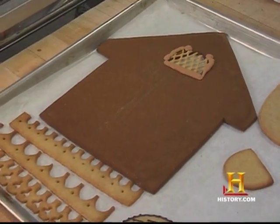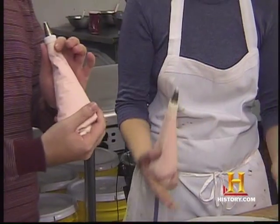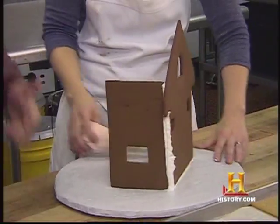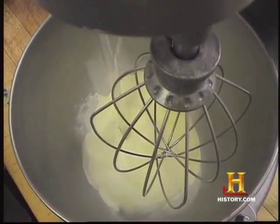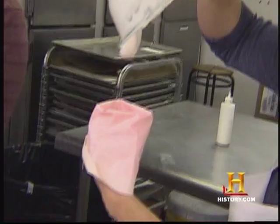We've done all the baking. We've used templates to cut out all the gingerbread, so we're ready to start assembling our house. We have royal icing in our bags, and we're going to start assembling it wall by wall. Royal icing is basically meringue powder, water, and confectioner's sugar.